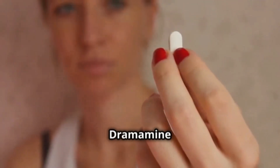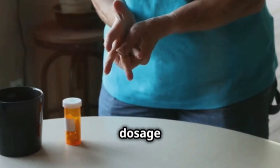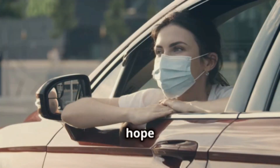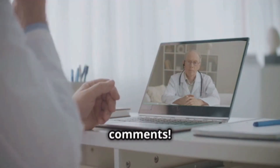To summarize, Dramamine is a great option to prevent and relieve dizziness, nausea, and vomiting. Follow the dosage instructions and be aware of the possible side effects. I hope this information has been useful to you. If you have any questions, leave them in the comments. See you in the next video. See you soon.